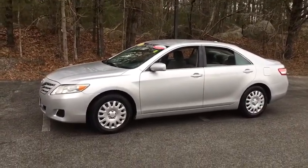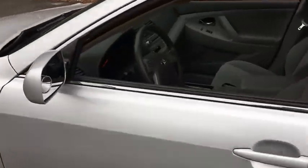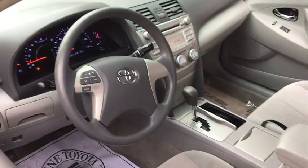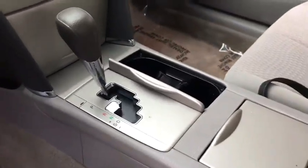Here are some of this vehicle's great options: keyless entry, adjustable steering wheel, power steering, ABS four-wheel, four-wheel disc brakes, cruise control, auto-off headlights, front-wheel drive, rear defrost.